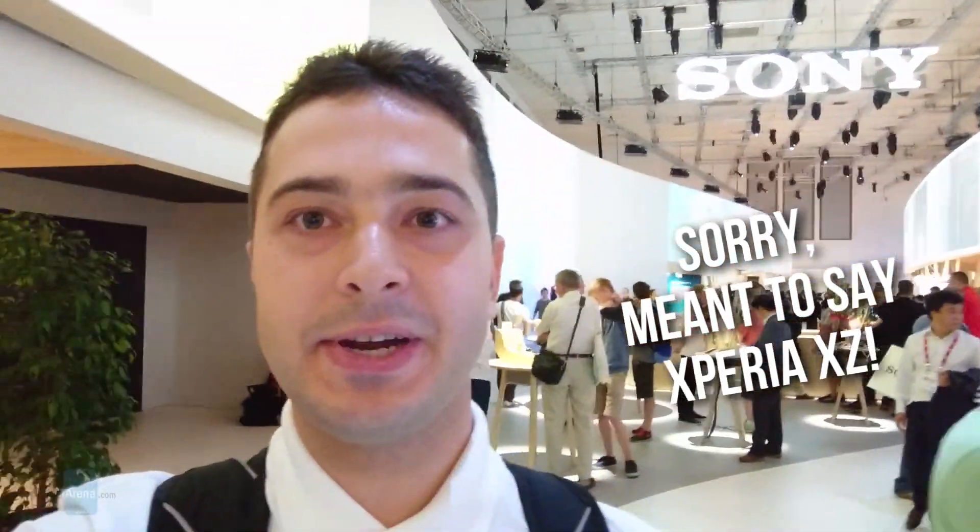Hey guys, this is Nick with Phone Arena and I'm currently testing the Sony Xperia XZ Compact. I'm checking out the front-facing camera, and one of the notable things about the 13-megapixel shooter that Sony has put on its phone is that it has image stabilization. The new 5-axis image stabilization is available on the front-facing camera as well.